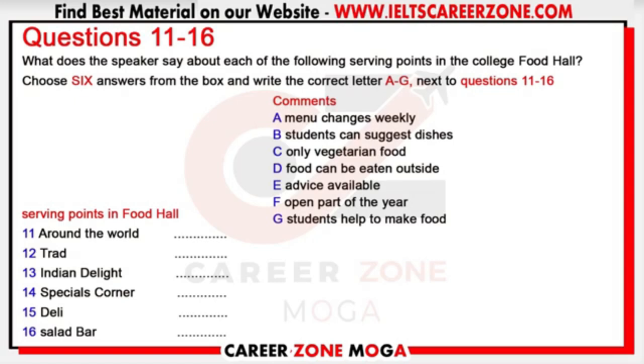Everyone will be able to say what they'd like to see on the menu, so it will change from time to time to include your ideas. The 'Specials Corner' will cater mainly for people who want to lose weight or are on special diets — vegetarian, vegan, or those with food allergies. The catering staff will get to know regular users and help them choose suitable food. The Deli will serve a range of wrapped cold food like quiches and sandwiches, which you can take away to eat later or at the picnic tables in the college grounds.